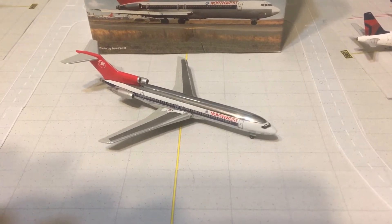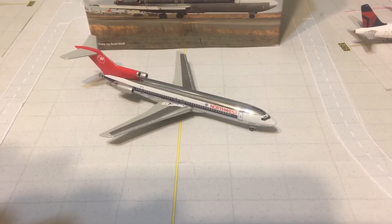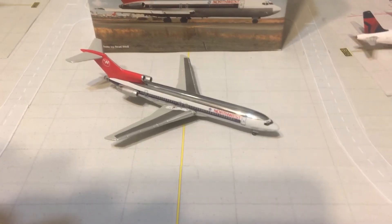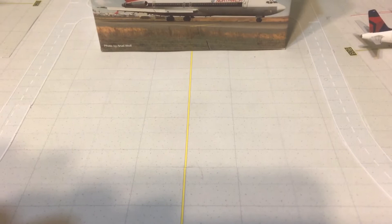I'm going to mute them so they can talk amongst themselves. Alright, as usual I get started with the box, so let's move the aircraft over to the side.